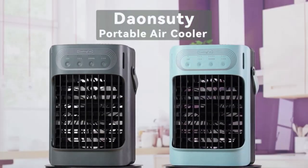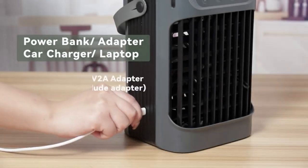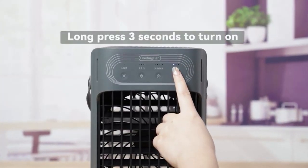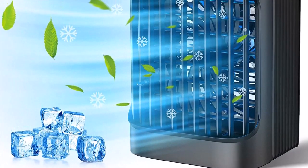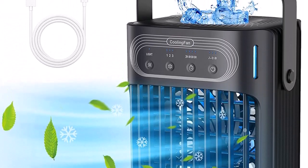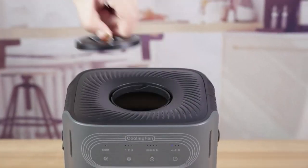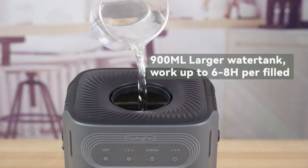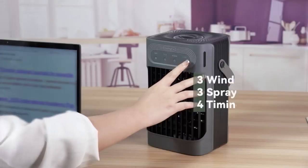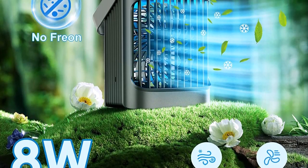Number three: high efficiency of cooling. The Day and Sooty mini air conditioner features four atomization humidification holes and a powerful DC motor, along with an industry-leading honeycomb waterfall system capable of reducing surrounding temperature by up to 45–50 degrees Fahrenheit, instantly providing a powerful, cool, refreshing airflow. You can also add cold water or ice cubes on top for an even better cold breeze.